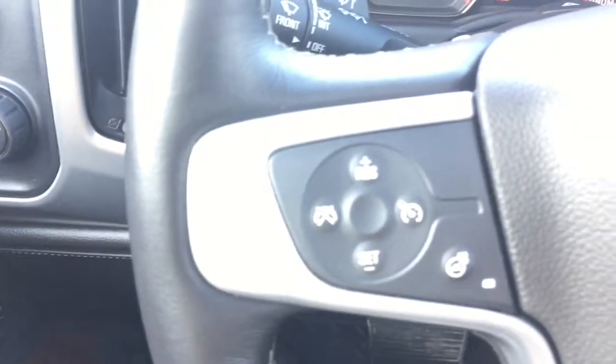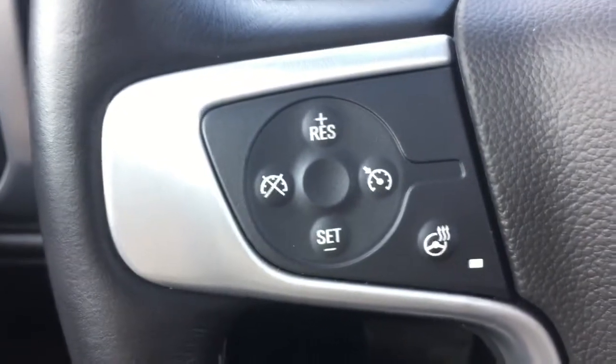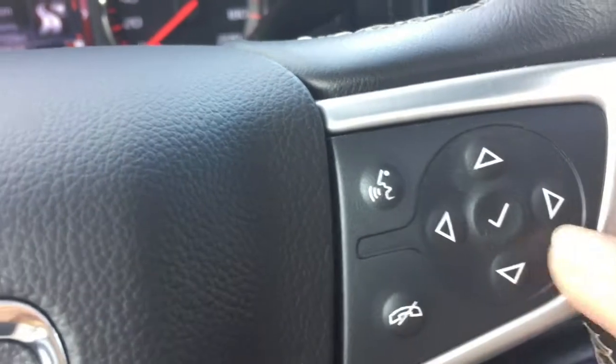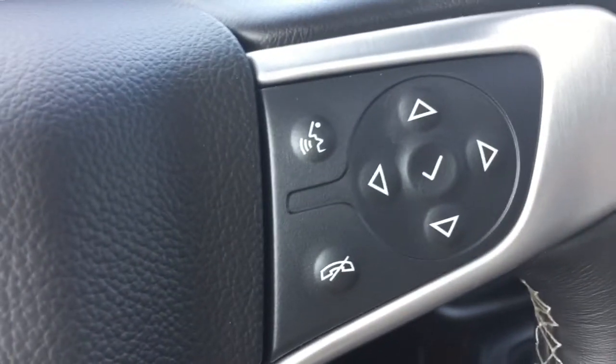Coming down to your leather-wrapped steering wheel, we do have your cruise control commands and a heated steering wheel. On the other side, these are your controls for the driver information center we were just looking at, as well as your Bluetooth.